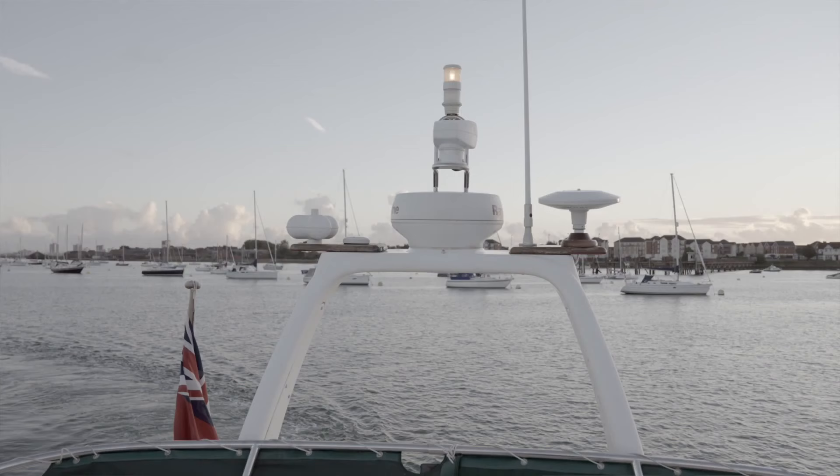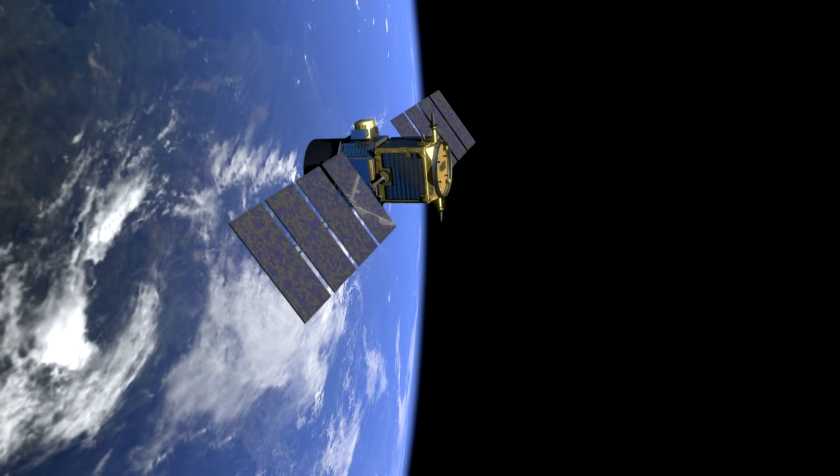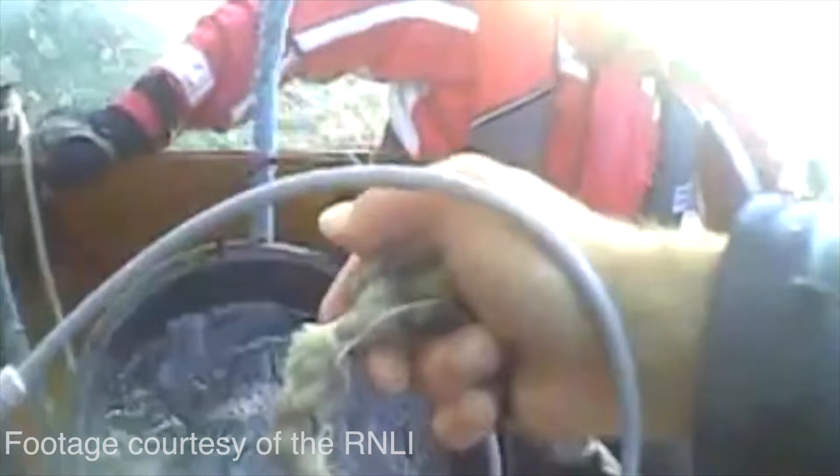That would include your position, and that's using a GNSS system — Global Navigation Satellite System — so it will just send a very accurate position for where you currently are. It will send the time and a unique designator for your vessel. That's the sort of thing we'd use when we're in grave and imminent danger, and that danger is to a person or a vessel, and we need immediate assistance.